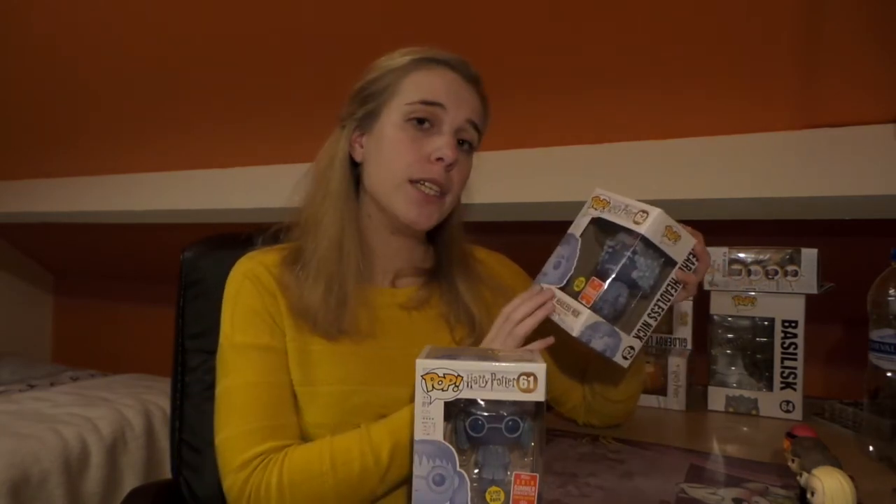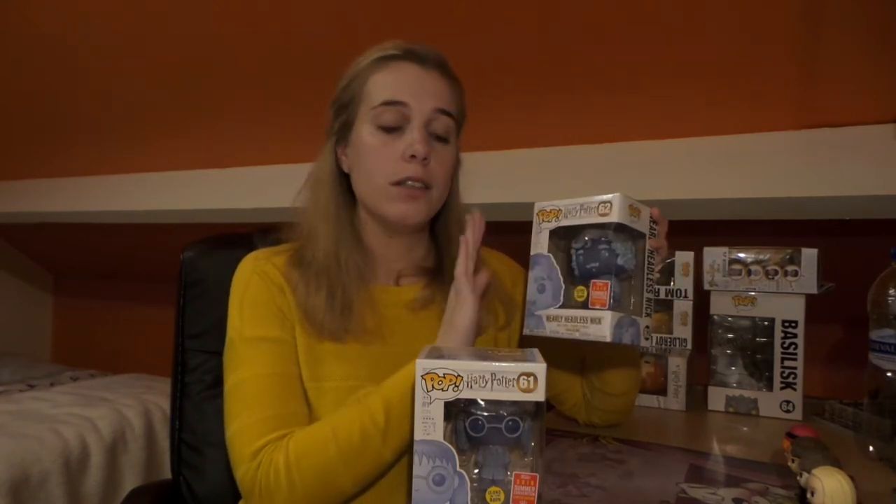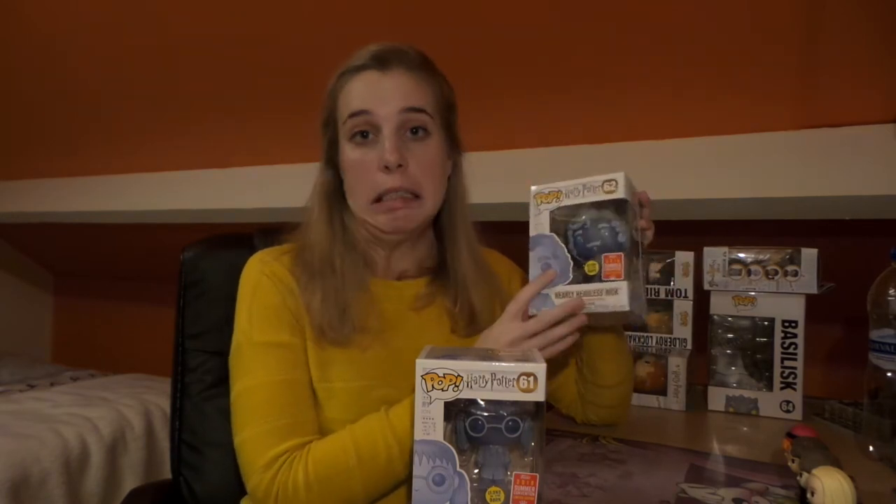I'm a bit scared about Nearly Headless Nick though — my regular Nearly Headless Nick is kind of completely headless at the moment, so I'm afraid that might happen to this one too. I'm going to try to keep him in his box so nothing can touch him and he hopefully stays nearly headless.